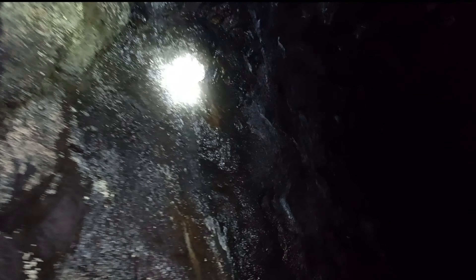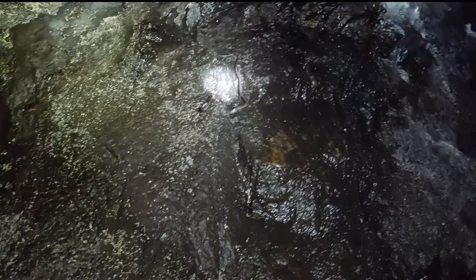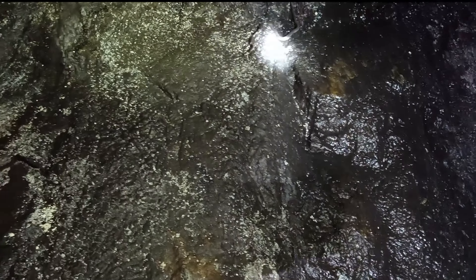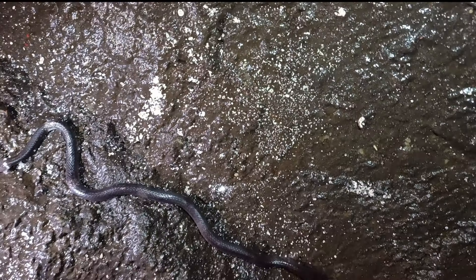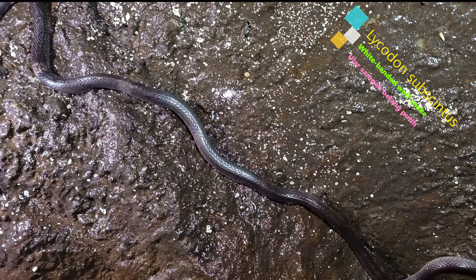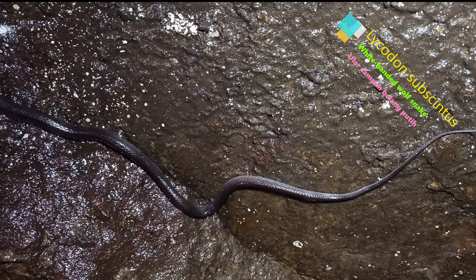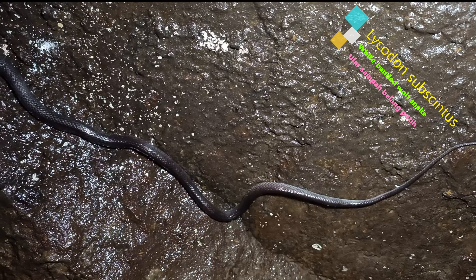Belum apa-apa dah jumpa ular! Ular sampah. Ular sampah semua boleh panjat. So macam saya cakap tadi, ni Lycodon subcinctus ataupun nama komanya dia White-banded Wolf Snake, ataupun ular sampah belang putih.